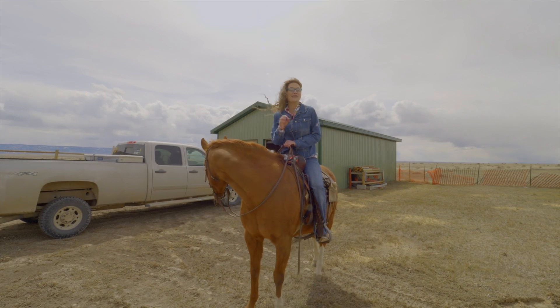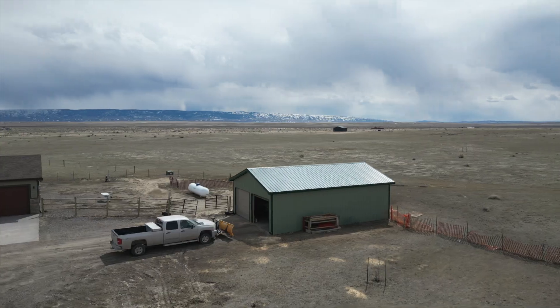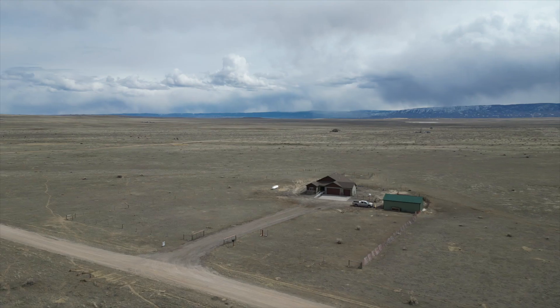Behind me is a 30 by 40 shop with electricity, lights, and a concrete floor. All of this sits on over 42 acres.